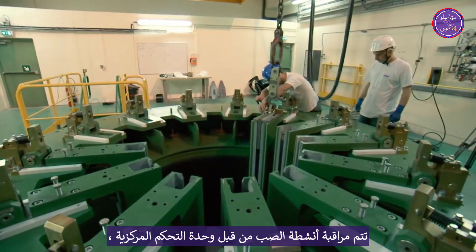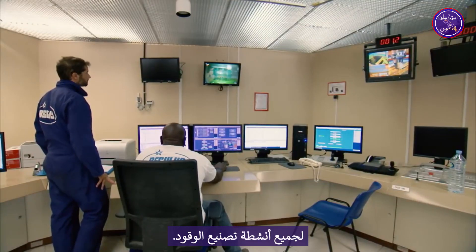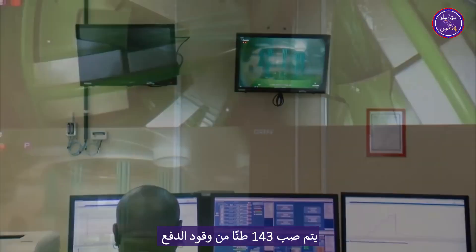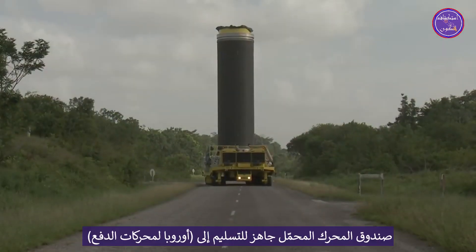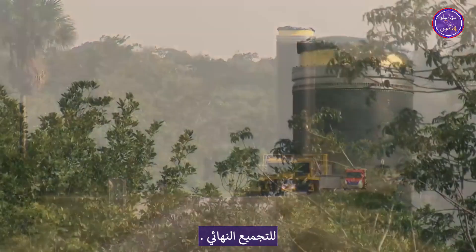Casting activities are monitored by the central control unit for all propellant manufacturing activities. 143 tons of propellant are cast and then cured before mandrel removal. After RX control inspections, the loaded motor case is ready for delivery to Ural Propulsion for final assembly.